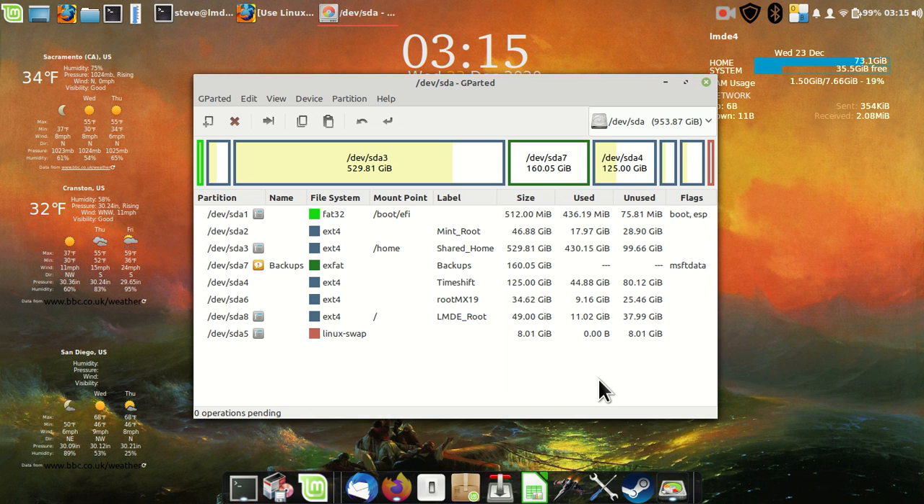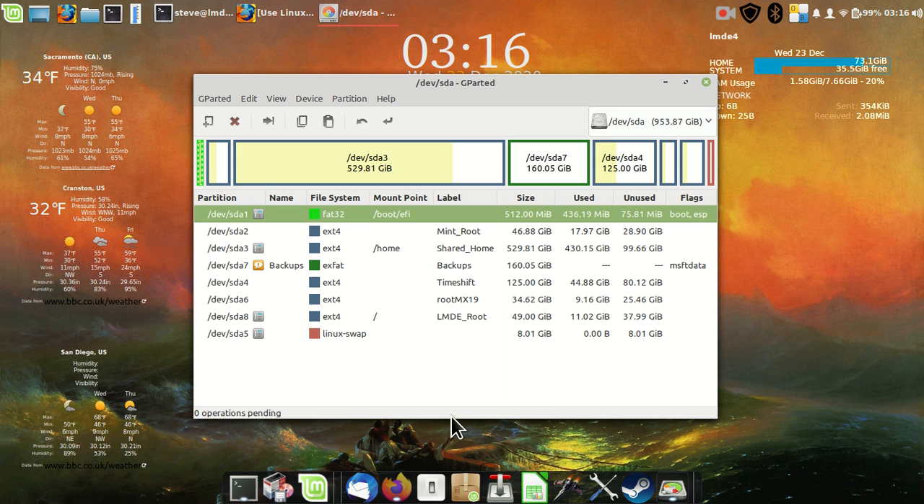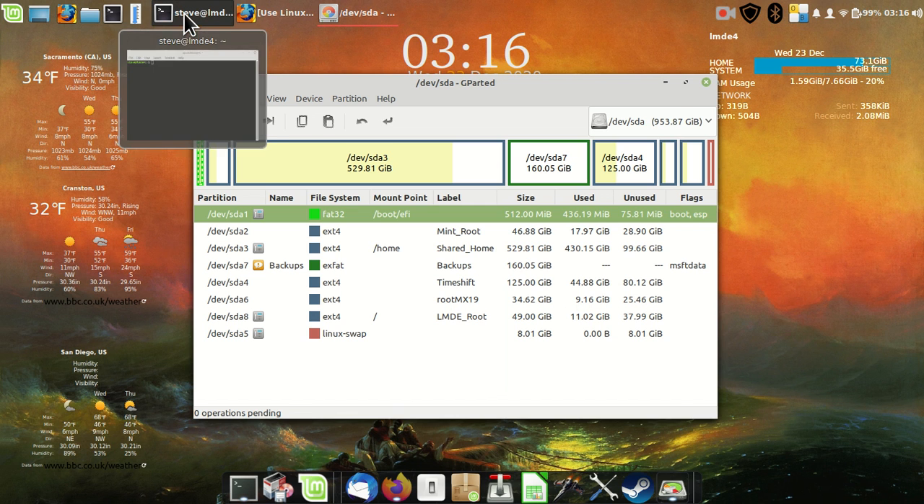I mentioned in a video about setting up a hard drive with UEFI and multiple Linux installs, and talked about making a FAT32 partition for the bootloaders. I mentioned that I'm using way too much of the 512, because I'm constantly adding and subtracting Linux distros for testing — there's probably a lot of crap in there — and I need to clean it up. So that's what I'm going to do today.